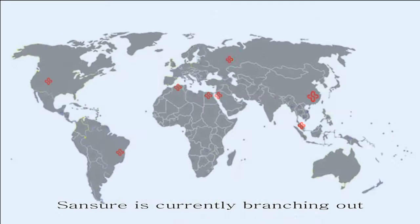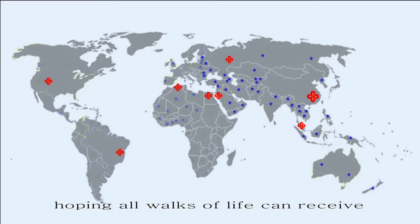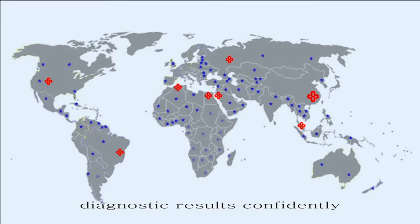Sansure is currently branching out to other sectors of the world, hoping all walks of life can receive diagnostic results confidently.